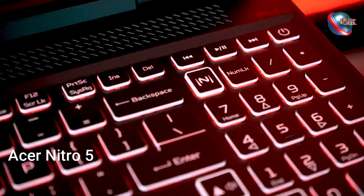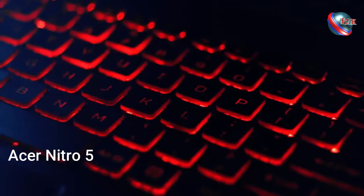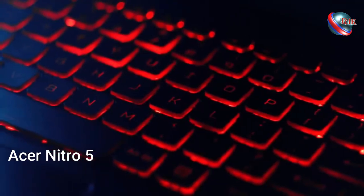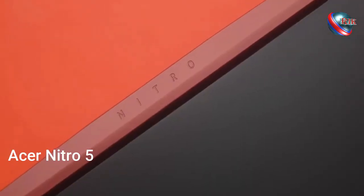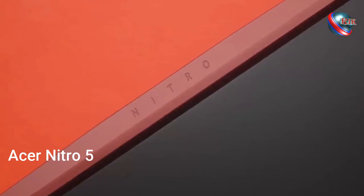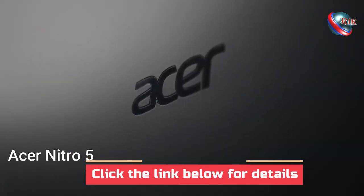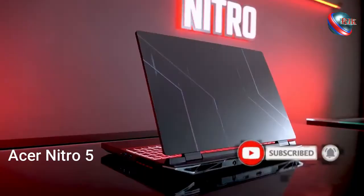The keyboard is big enough for comfortable typing. Currently Acer is a top local brand, so by using this laptop, your taste and personality will increase more than ever in society's mind. For details or to purchase the Acer Nitro 5, please click on the link given below.